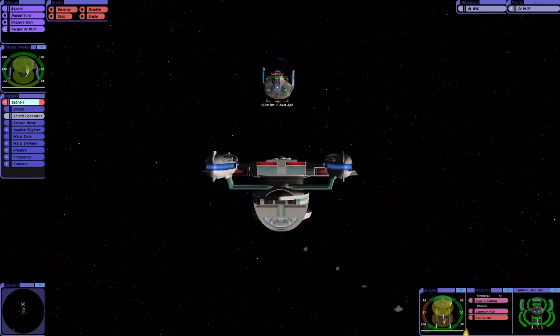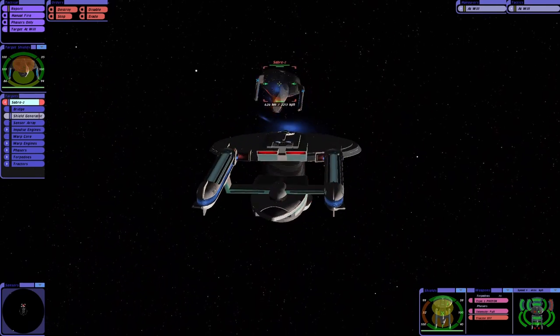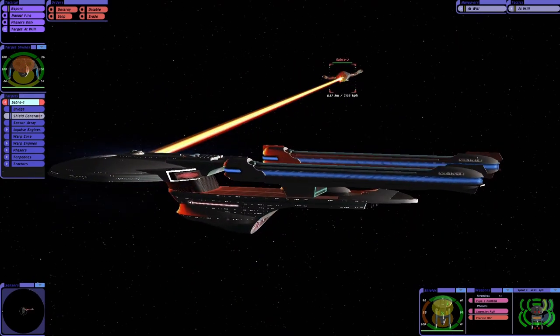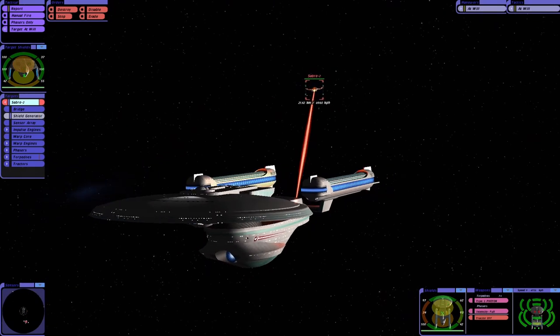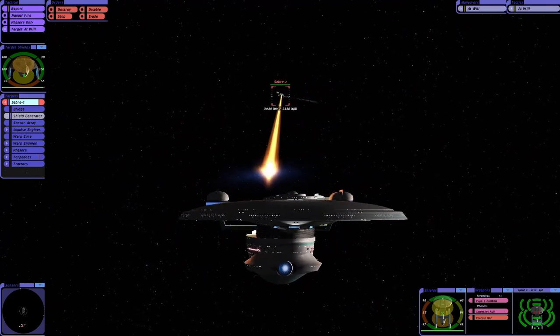I think there's a reason why the Excelsior class was still around in the Next Generation era, and you can see it right here. Which reminds me of Klingon Academy — of course the Sabre class wasn't in Klingon Academy, but the Excelsior class was.